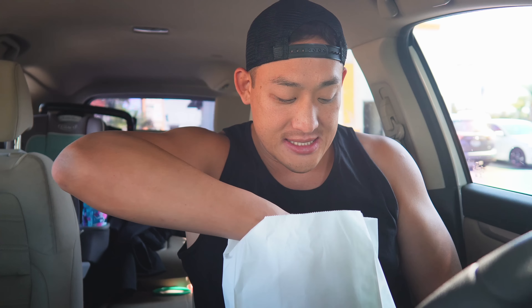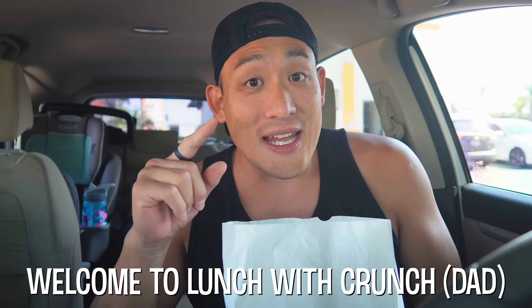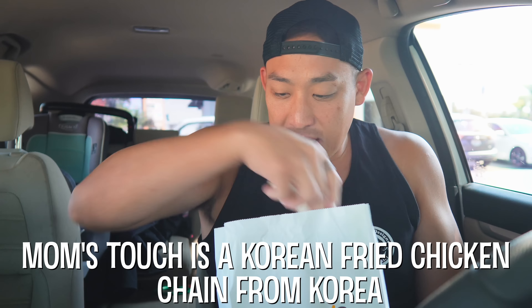Look at what I have — I went to Mom's Touch! If you guys have been following me, I've been raving about Mom's Touch since the last time we did a Mom's Touch video. My mouth is watering right now because the smell coming out of this bag is amazing. I am so excited — I drove like 35 minutes to get this on a random day that Jordan's in school.